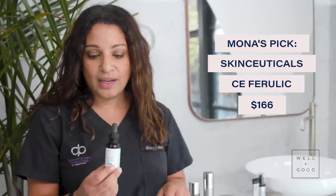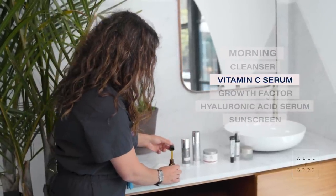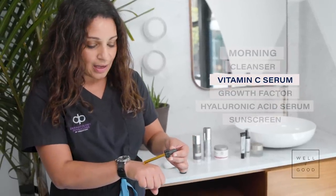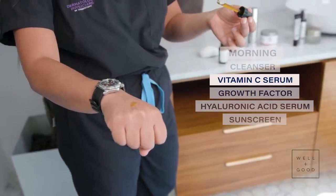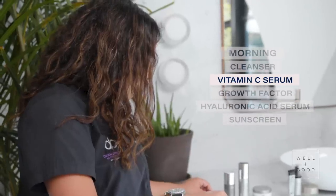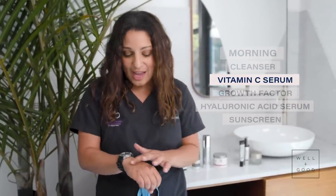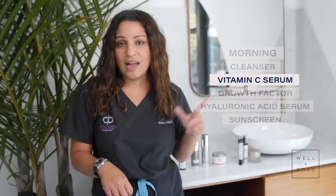I apply my vitamin C serum — SkinCeuticals CE Ferulic — and this is the first thing that hits my face after I come out of the shower. When you pull out the dropper, there's a whole bunch of vitamin C in the dropper, but I literally only use a tiny bit over my entire face. This isn't cheap, so you don't want to be wasteful. Vitamin C is an antioxidant — one of the best out there. It helps to protect you against ultraviolet light and pollutants in your environment, like in any city.